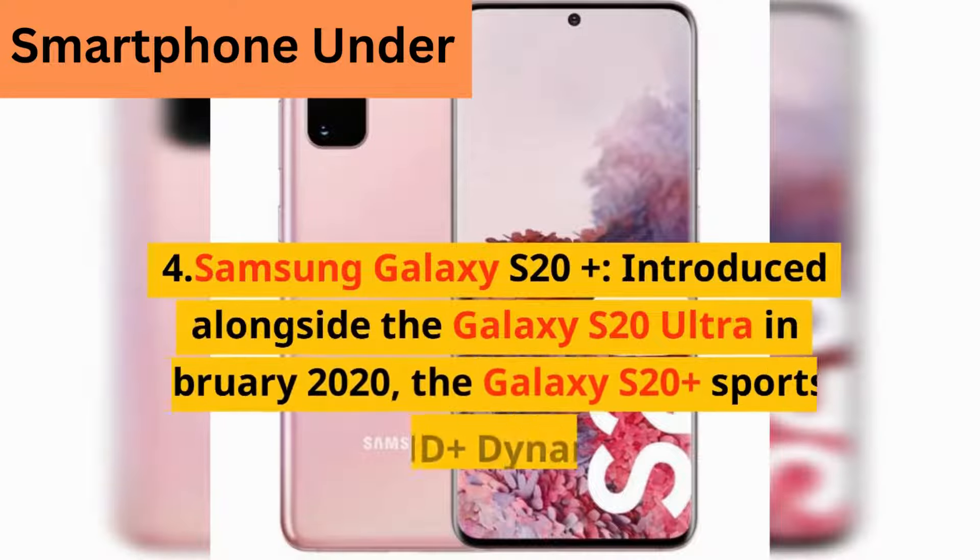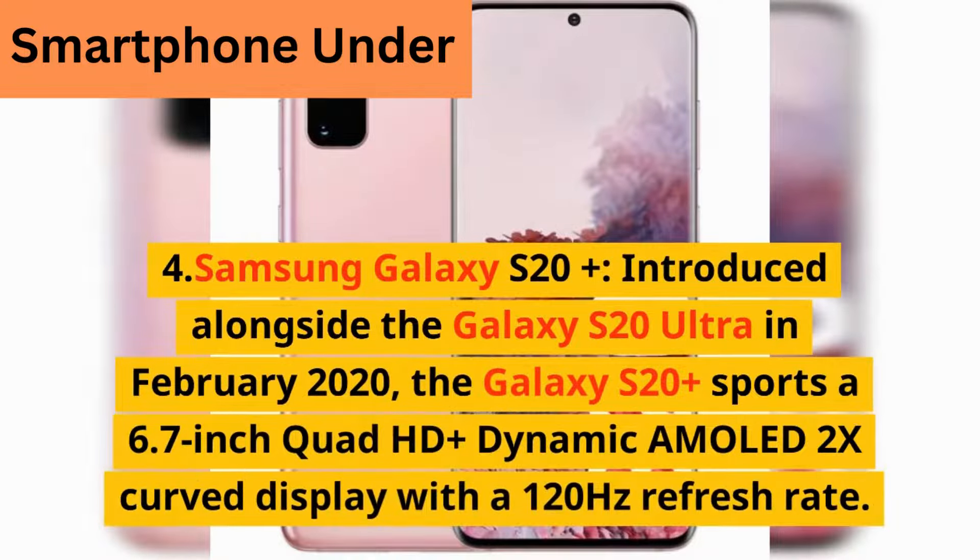4. Samsung Galaxy S20 Plus — introduced alongside the Galaxy S20 Ultra in February 2020, the Galaxy S20 Plus sports a 6.7-inch Quad HD+ Dynamic AMOLED 2X curved display with a 120Hz refresh rate.